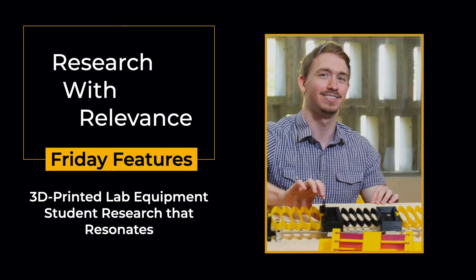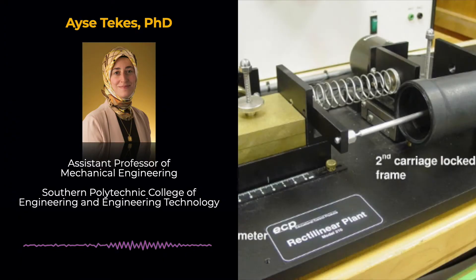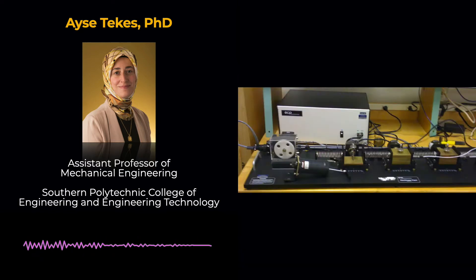My name is Ayesha Tekesh, and I am an assistant professor of mechanical engineering in the Southern Polytechnic College of Engineering and Engineering Technology. I have always been interested in the design, modeling, and control of compliance — in other words, flexible mechanisms — within the focus of my PhD program. During my time as a postdoctoral researcher at the Georgia Institute of Technology, I developed mathematical models of capacitive micromachined ultrasonic transducers, considered the breakthrough ultrasound technology.